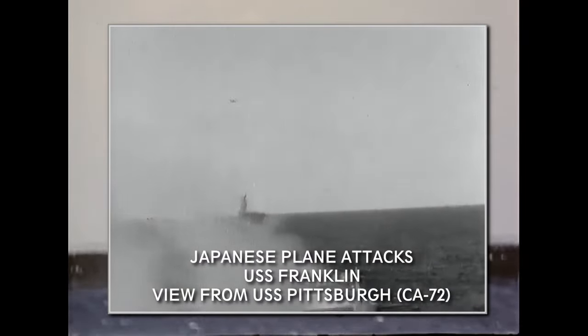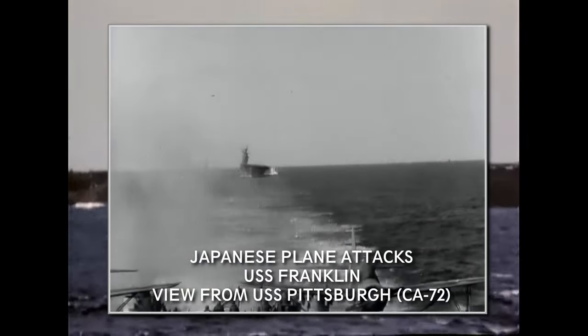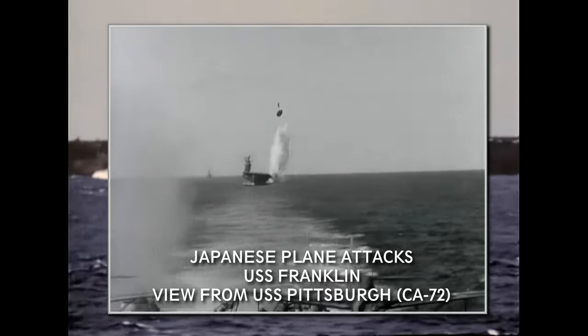During the afternoon, another Japanese plane attacked the carrier, but luckily its bomb missed the ship and exploded in the water.